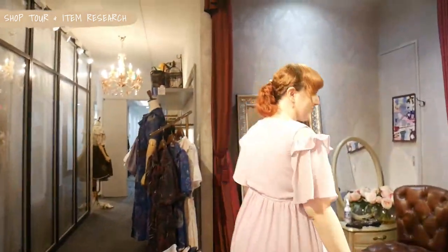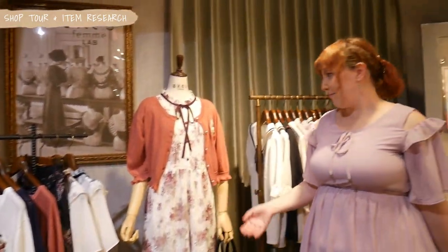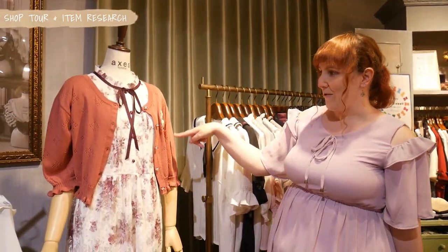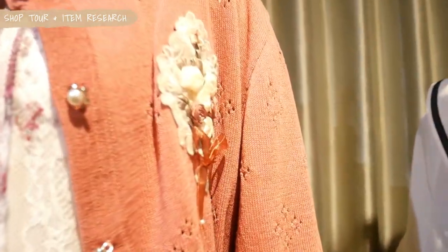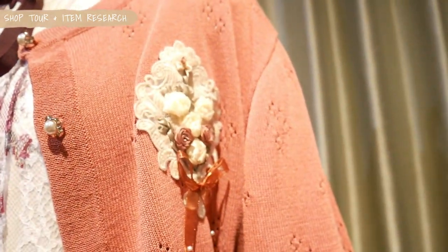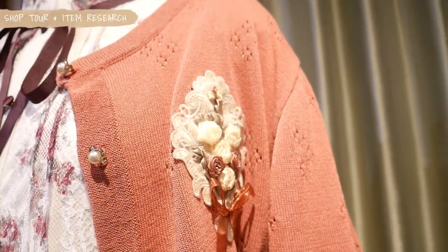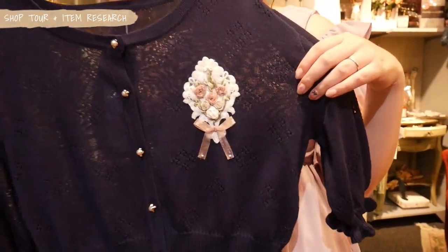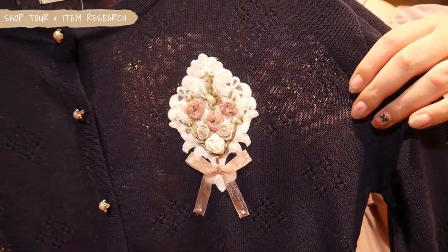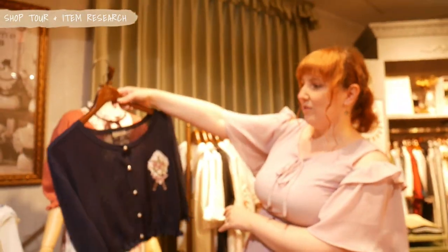Yes, we have one more corner to look at. A nice sample of the dress with this very, very cute cardigan. Take a look at this — so many details. The roses are so beautiful. Also in another color, so you can see it one more time. This is really cute, something really to pop up your outfit.